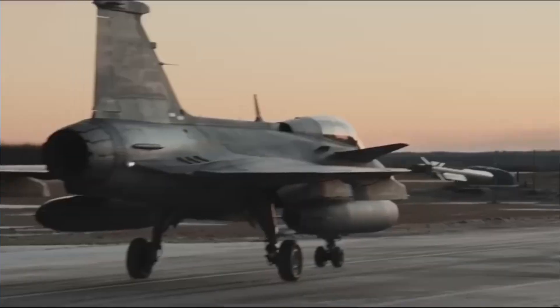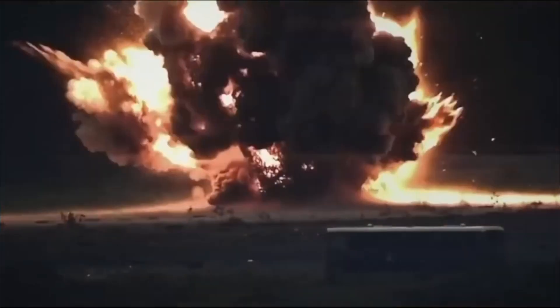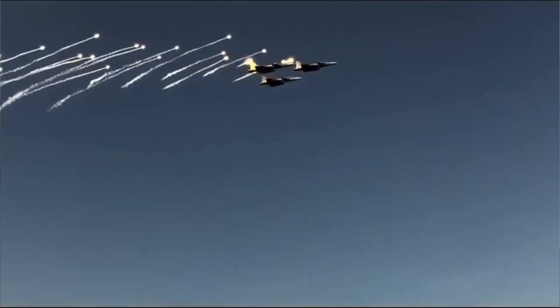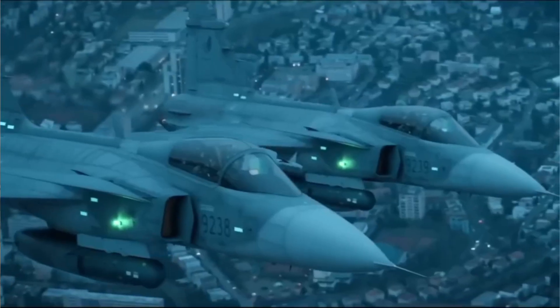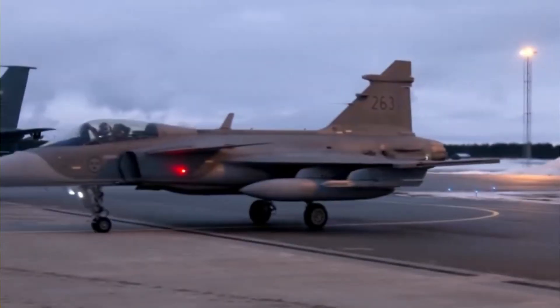The jet's ability to carry a diverse arsenal, from precision-guided bombs to anti-ship missiles, makes it a potent threat in any conflict, capable of striking targets on the ground, at sea, or in the air, with pinpoint accuracy and devastating effect. This focus on weaponry, however, can sometimes obscure the true genius behind the Gripen's design. While its capacity to launch advanced munitions is undeniably impressive, it is not the sole reason for its success.